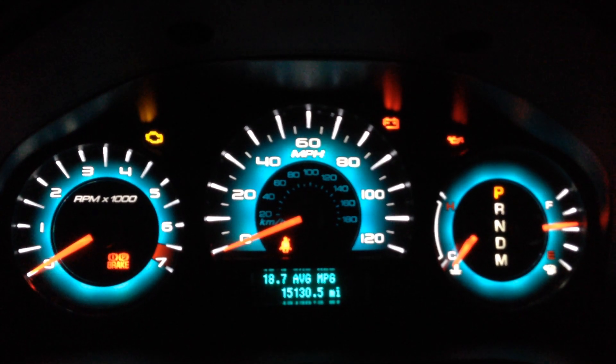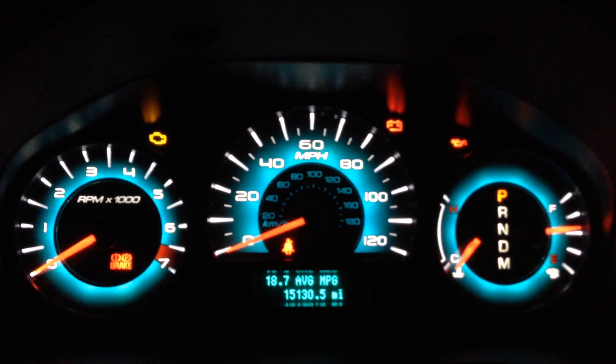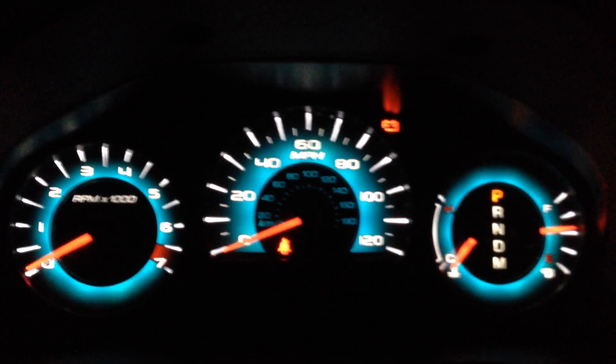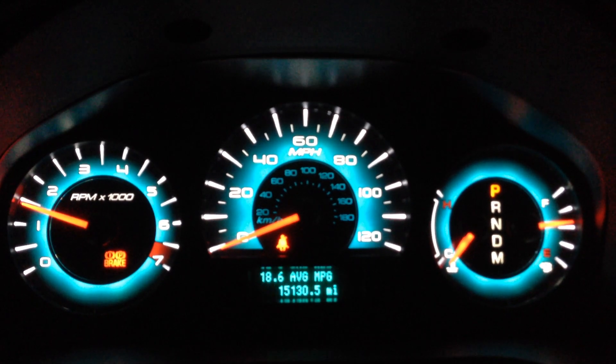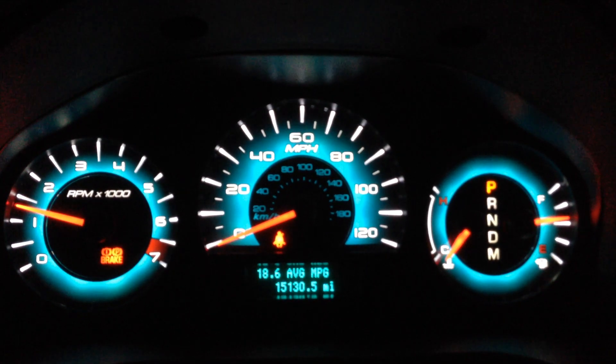I turned the climate and the audio system off, so here we go. It's a little teeny bit longer than normal, but not too bad.